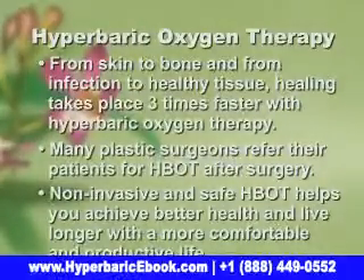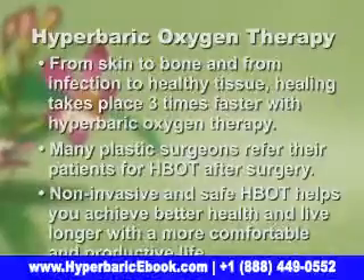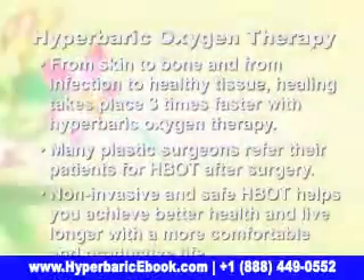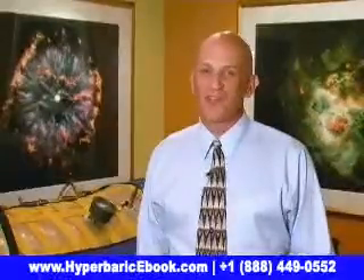Non-invasive and safe, hyperbaric oxygen therapy helps you achieve better health and live longer with a more comfortable and productive life. It will definitely not only add years to your life — it'll add life to your years.